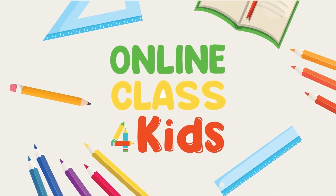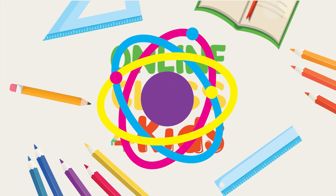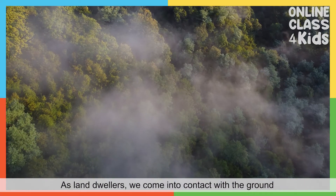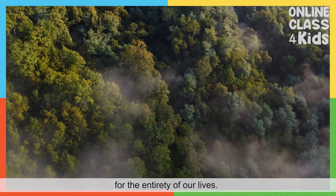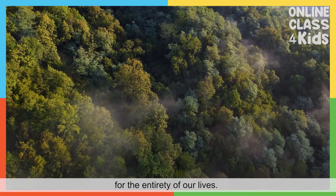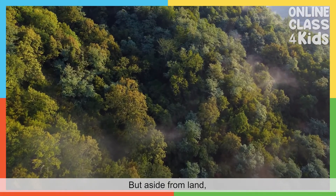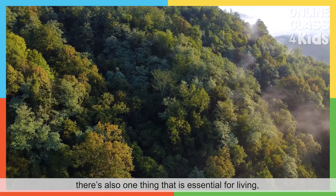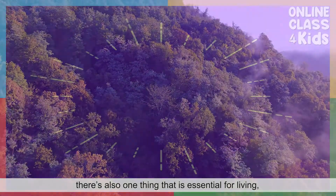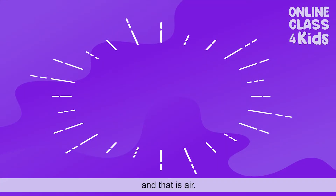All In Class For Kids. As land dwellers, we come into contact with the ground for the entirety of our lives. But aside from land, there's also one thing that is essential for living. That is air.